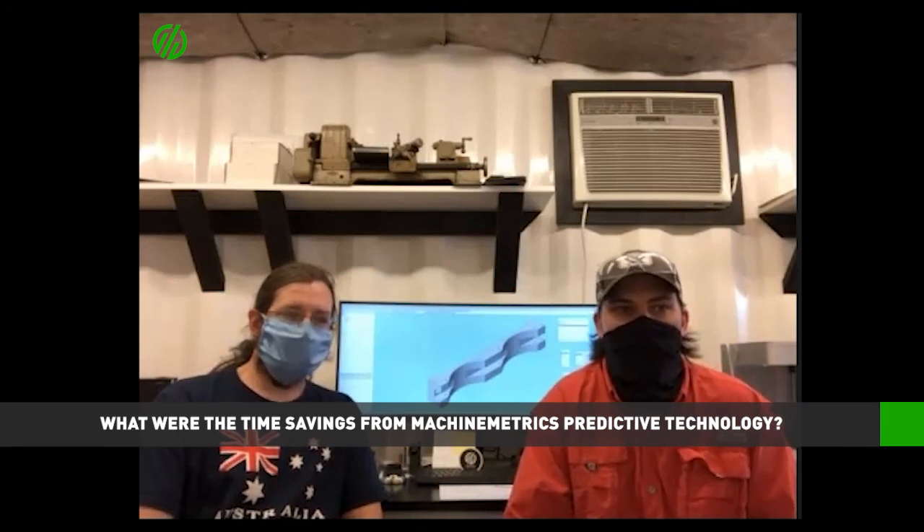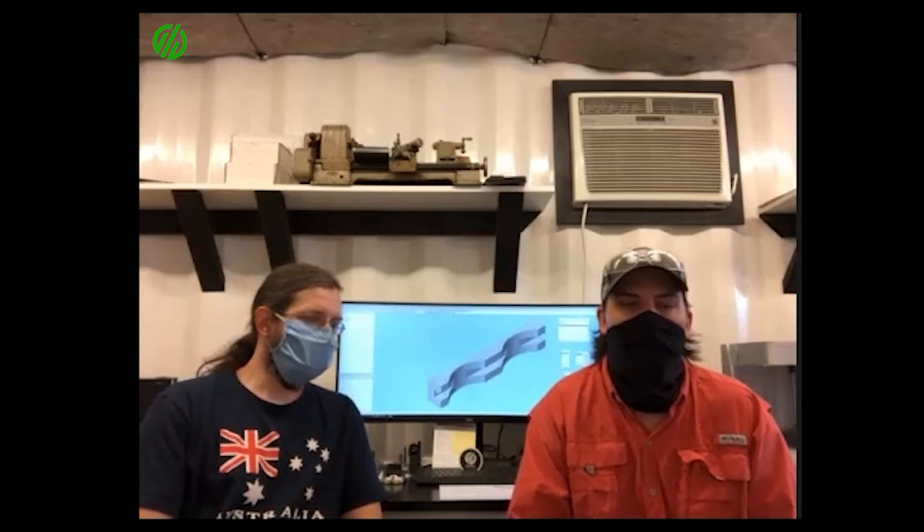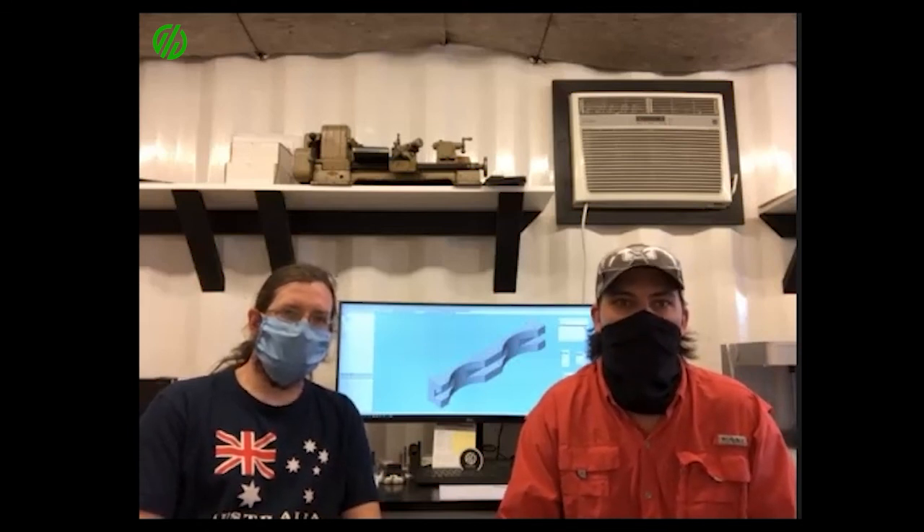Since using the predictive tool breakage technology with Machine Metrics, our time savings at our Swiss turn machines has been monumental to say the least. We've gone from potentially losing maybe a third of our shift's worth of parts and then spending 30 minutes to an hour sorting through parts finding the good ones from the bad ones — to now not wasting any time sorting through parts. For the most part when our machines are running we're being profitable because we're not making bad parts.